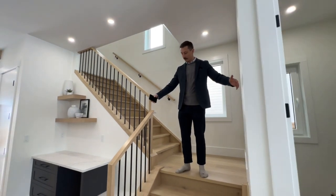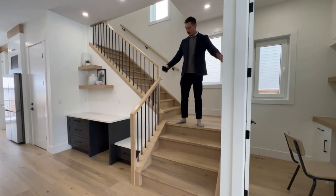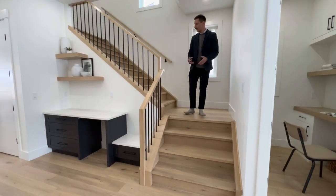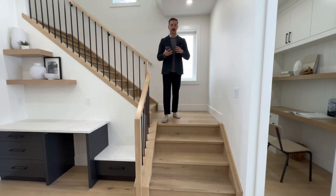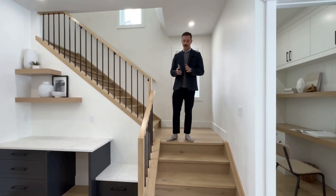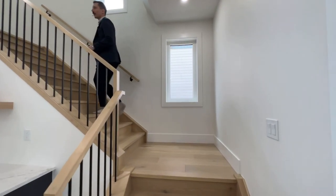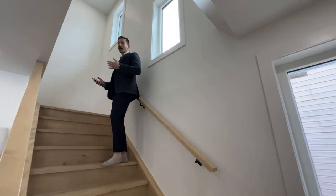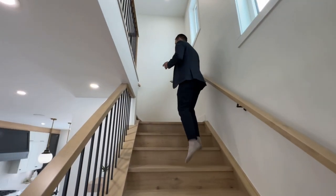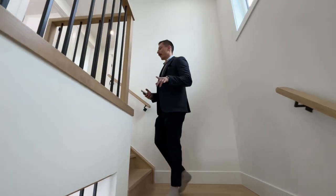We have wide stairways here — sometimes they're kind of narrow, but this is on the wider end, which I really like. I personally notice it right away because I see so many homes. Come upstairs and let's take a look — there's also another fun little surprise that caught me off guard in the second and third bedrooms.